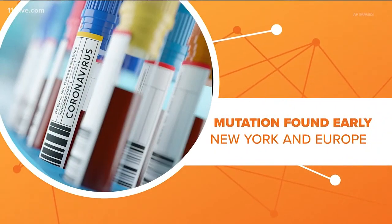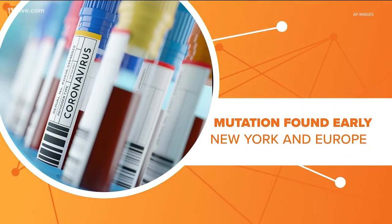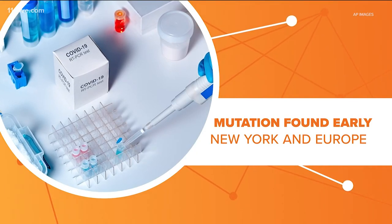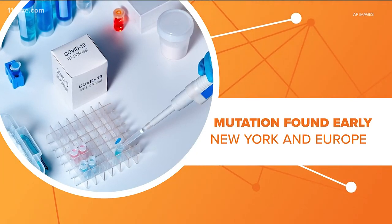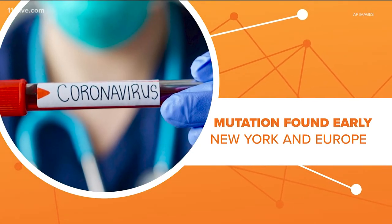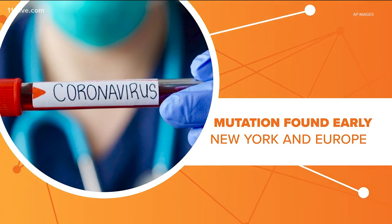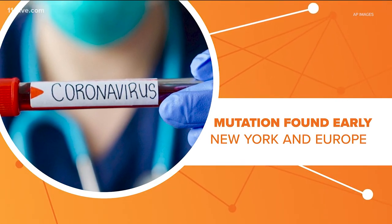Researchers have known about this mutation since early on in this pandemic. The mutated strain of coronavirus is the strain that spread through Europe and New York City this spring. But even though they identified how the virus changed, they weren't sure what it meant. Now they are getting a better idea, and the news is not good.